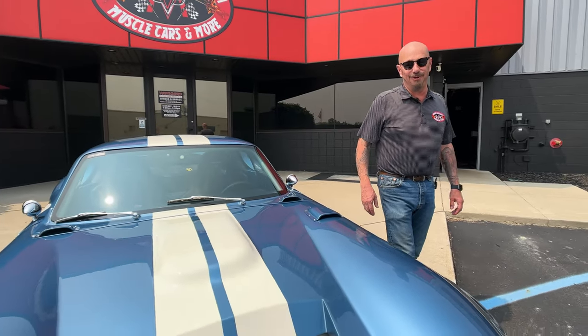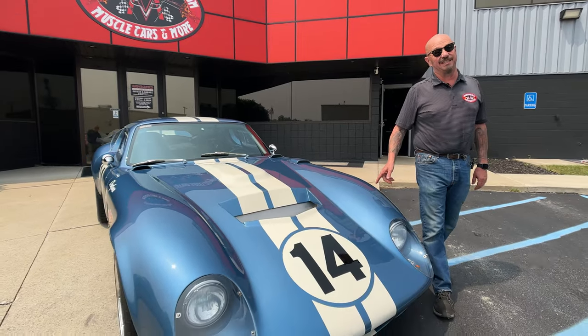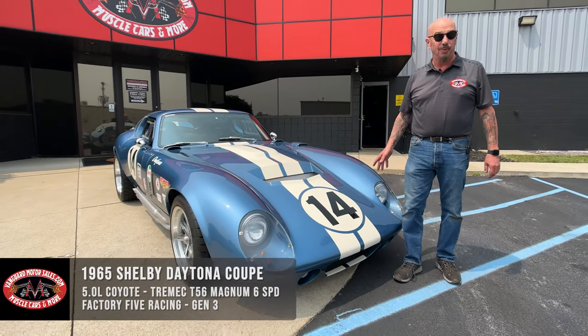Hey guys, welcome back to Vanguard Motor Sales. I'm Greg, and this is a Factory 5 Daytona Coupe.